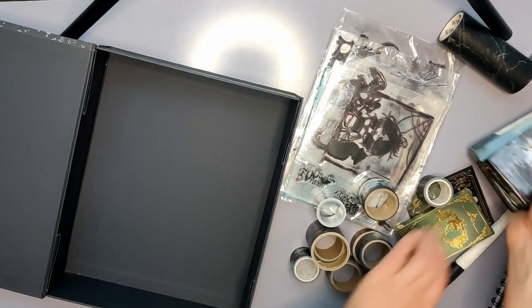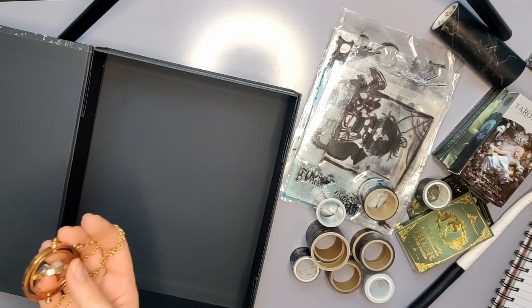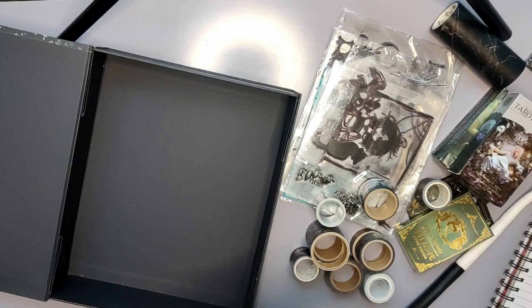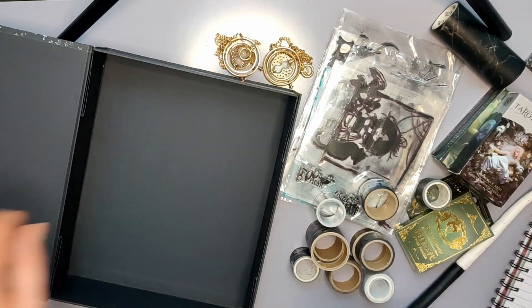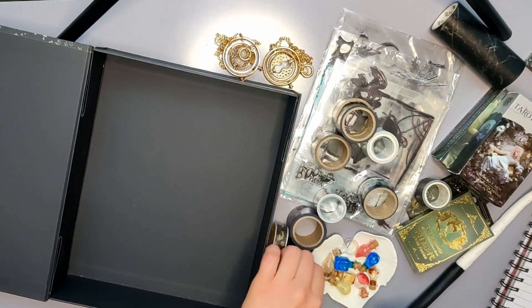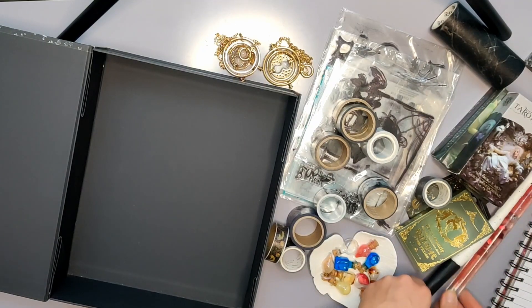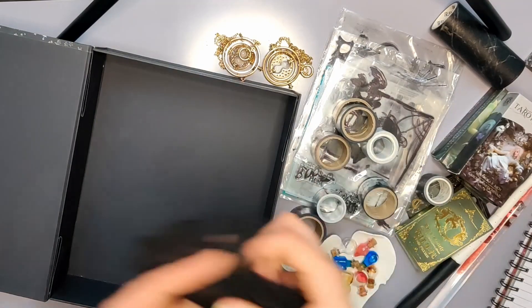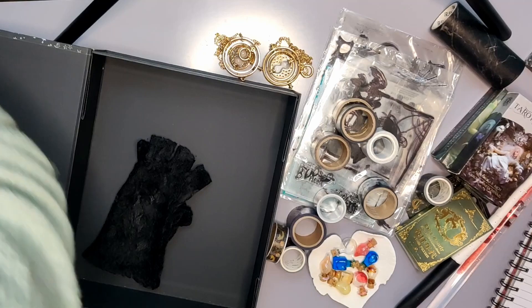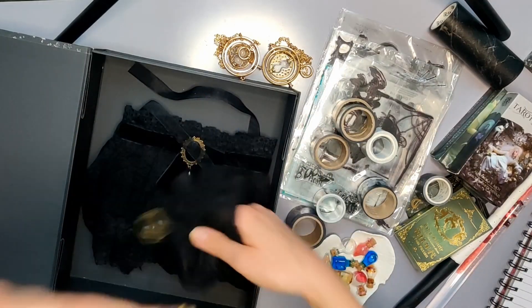Da kommt wahrscheinlich nächstes Jahr auch dann die nächste Packung dazu. Ansonsten habe ich noch so ein paar Deko-Sachen. Zum Beispiel meine Zeitumkehrer habe ich noch, und dann habe ich noch diese kleinen Fläschelchen. Die brauche ich jetzt auch erst mal nicht mehr. Dann habe ich noch einen zweiten Zauberstab - der ist noch aus meiner Kinderzeit. Dann haben wir hier noch die ganzen Schmuck-Sachen, die man quasi anziehen kann. Also hier diesen Kragen, die Handschuhe und diesen Armschmuck oder Handgelenksschmuck.